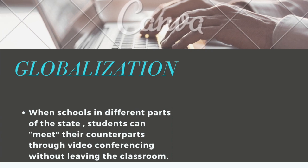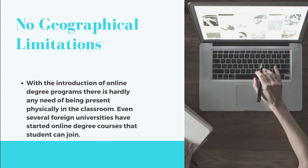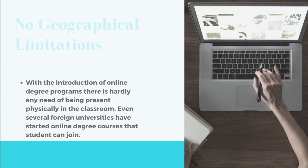Globalization. When schools are in different parts of the state, students can meet their counterparts through video conferencing without leaving the classroom — no geographical limitations. With the introduction of online degree programs, there is hardly any need of being present physically in the classroom. Even several foreign universities have started online degree courses that students can join.